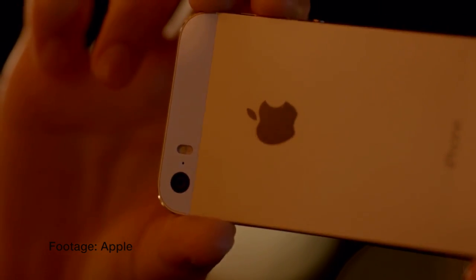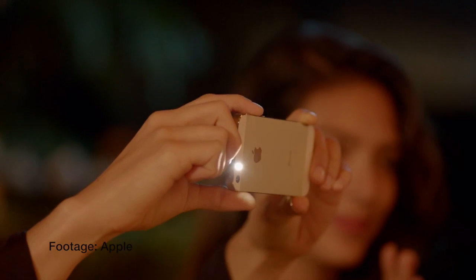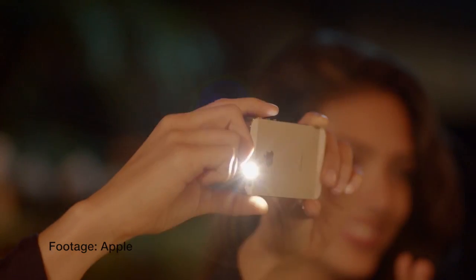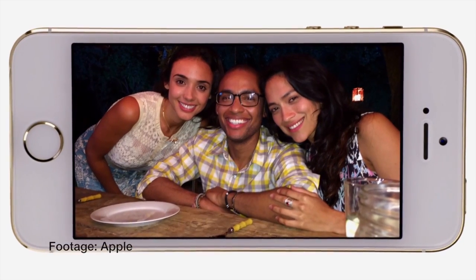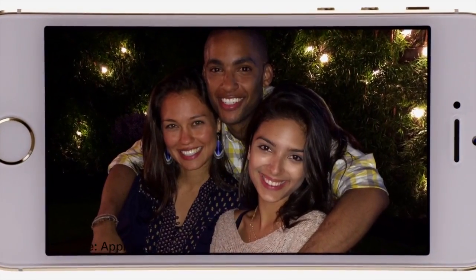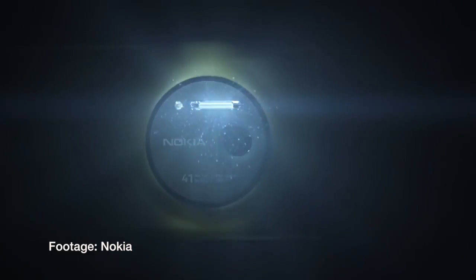The iPhone 5s has a dual LED flash that they call True Tone flash. It's made up of two LEDs — one white and one amber. The iPhone determines just the right percentage and intensity of white light versus amber light for more accurate colors. On the other hand, the Lumia 1020 has xenon flash, which is brighter and freezes people in motion in really dark environments. It's definitely going to be interesting to see the difference between the two.